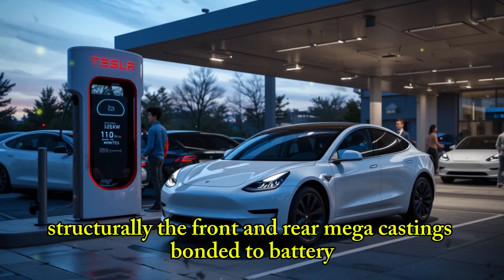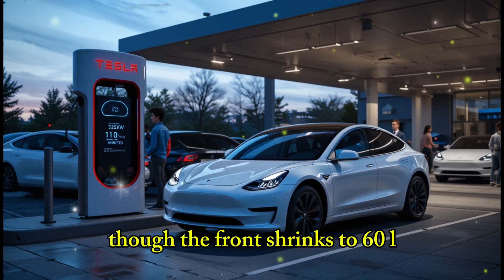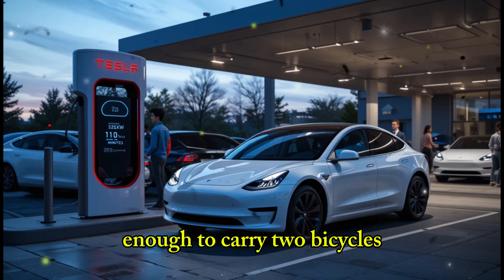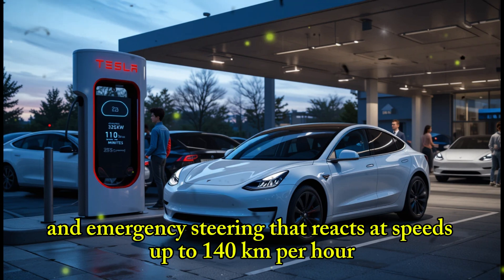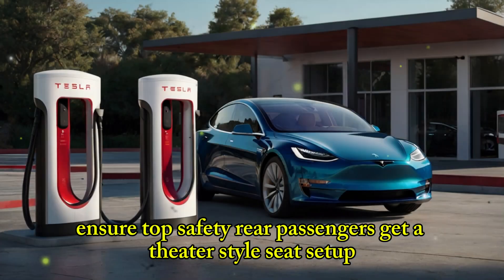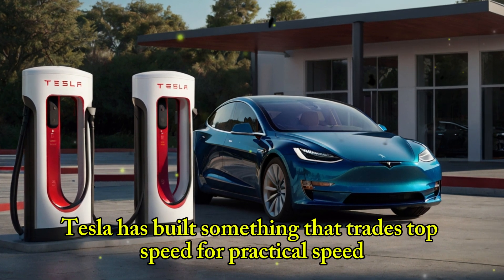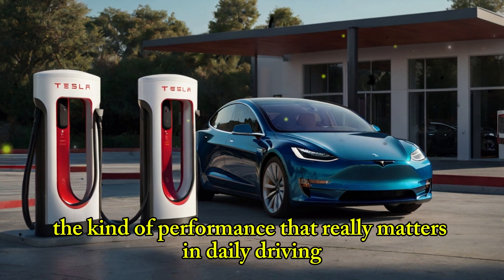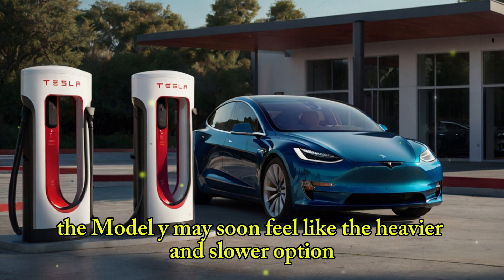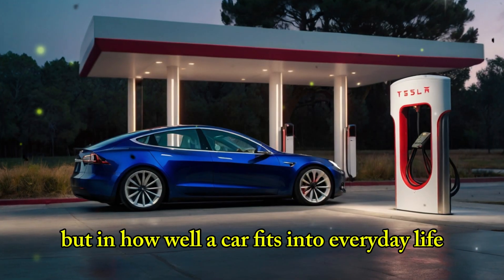Structurally, the front and rear mega-castings bond at the battery, cutting weld points by 36% and allowing for a flat cargo floor. Though the frunk shrinks to 60L, total space reaches over 1,400L — enough to carry two bicycles. Eight airbags and emergency steering that reacts at speeds up to 140 km/h ensure top safety. Rear passengers get a theater-style seat setup thanks to the shallow battery, making long trips more comfortable. Tesla has built something that trades top speed for practical speed — the kind of performance that really matters in daily driving. If Tesla sticks to its 2026 timeline, the Model Y may soon feel like the heavier and slower option.